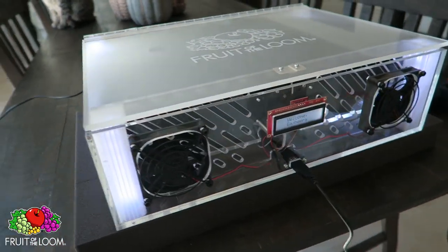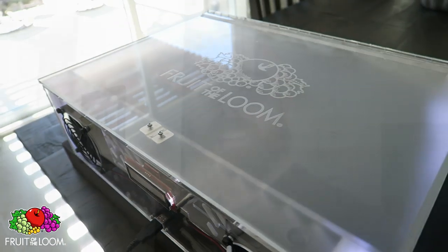Guys, check this out. So Fruit of the Loom sent me this big old box and guess what was inside? This crazy contraption that apparently only a true gamer could open up. Luckily, I have just the thing.